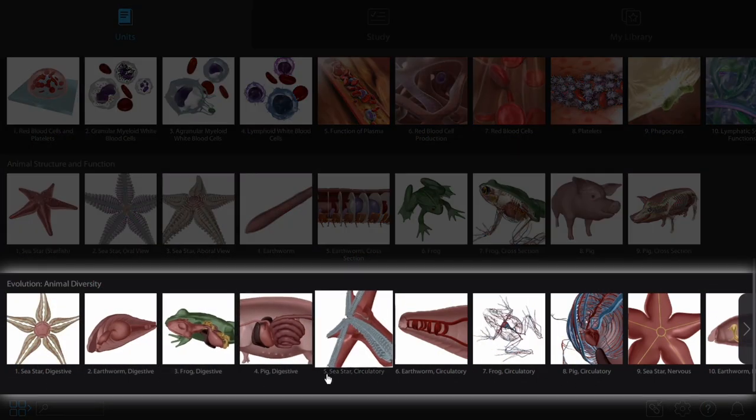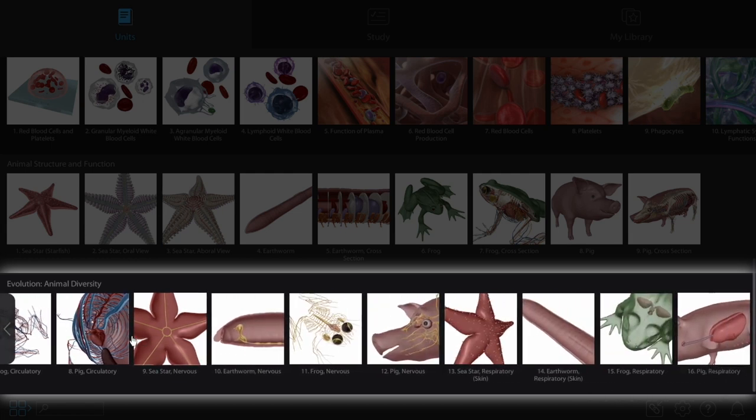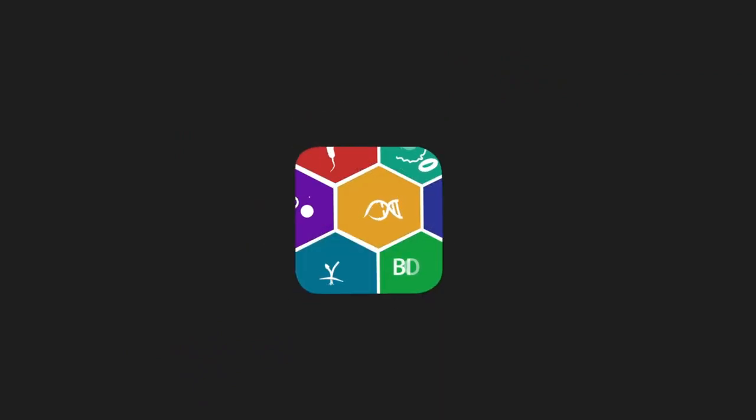Compare other body systems between these animals with the Evolution Animal Diversity Unit in Visible Biology by using our lab activities, flashcards, and tours. Contact our education team for a free instructor code to try it with your class.